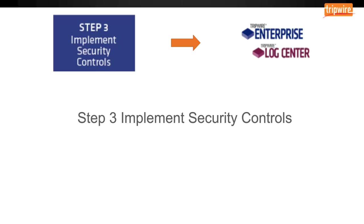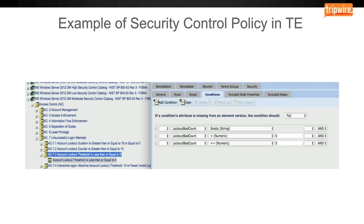Step three is implement security controls. The purpose is to put in the security controls and describe how the controls are employed within the information system and its environment of operation. Tripwire Enterprise and Tripwire Log Center really play well here. Tripwire Enterprise policies can be tailored to each device to align with required security documentation. By using the system integrity monitoring capabilities in Tripwire Enterprise, an organization will have visibility into authorized and unauthorized changes to the environment. An example of a security control policy in Tripwire Enterprise would be an account lockout threshold.